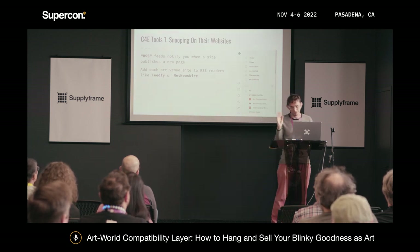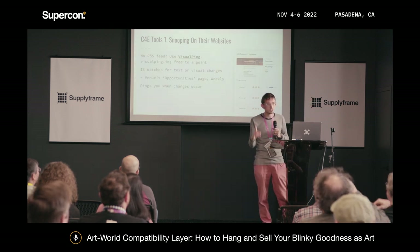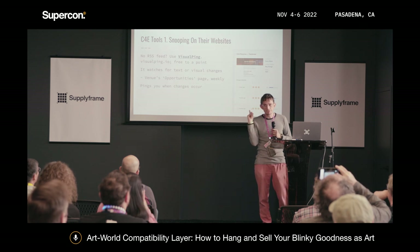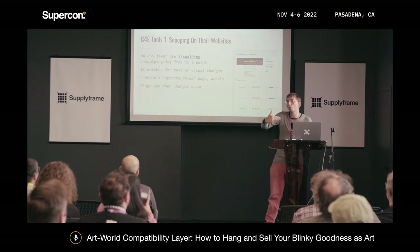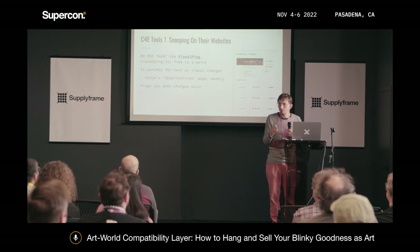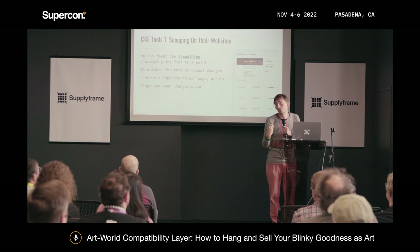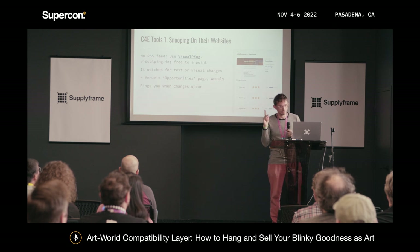If they don't have RSS feeds, no problem — use a service called Visual Ping. It's free to a point; on a weekly check it lets you monitor about 25 websites. Point it at the opportunities page on venue websites and it will email you whenever it changes. You can also get a private RSS feed, even better. And if you really like a venue, I recommend reading their newsletters — sign up for their emails, then filter for words like 'call,' 'opportunities,' or 'entries.'